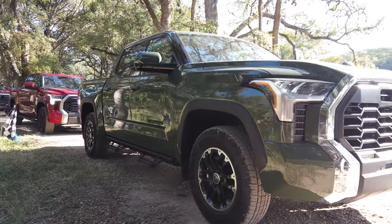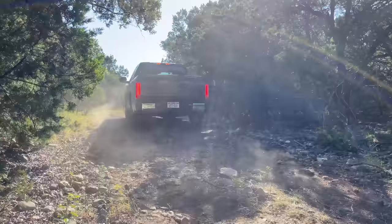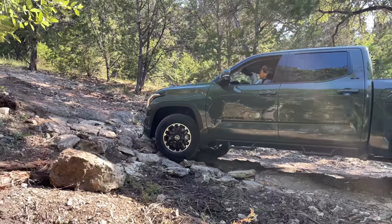Our highway drive was complete and we arrived at our destination, hopping into a different truck for the off-roading portion of the day. Now we're in the off-road component — Larry's outside getting some shots.